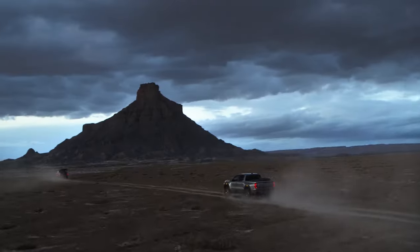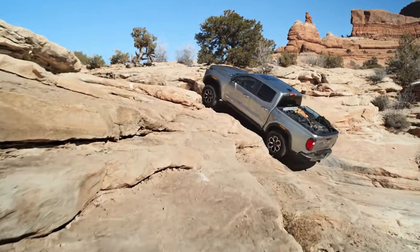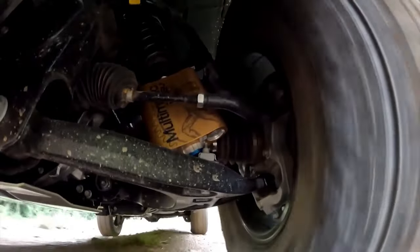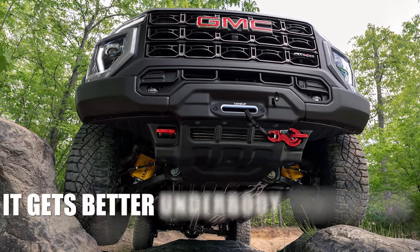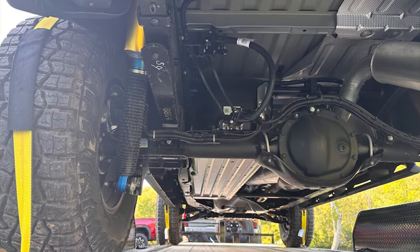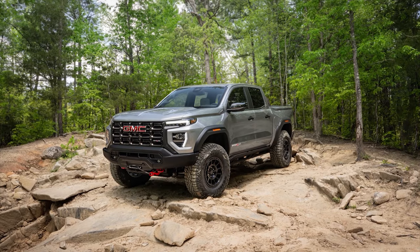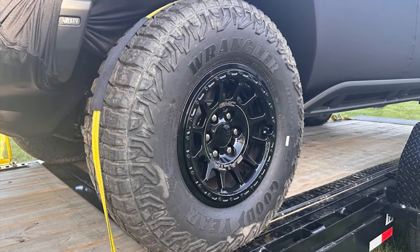Just like the standard AT4X, the new AEV comes with a full load of off-road hardware, such as electronic locking front and rear differentials, Multimatic DSSV spool valve dampers, low-range gearing, and many more. As a more extreme off-roader, it gets better underbody protection with steel skid plates that cover parts like the radiator, steering parts, transmission, transfer case, fuel tank, and rear differential. You can also notice that the fender flares look a little bit different in order to accommodate bigger tires and provide wider front and rear tracks.